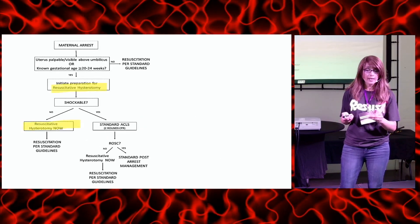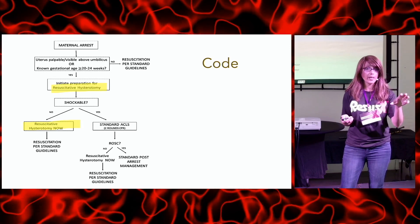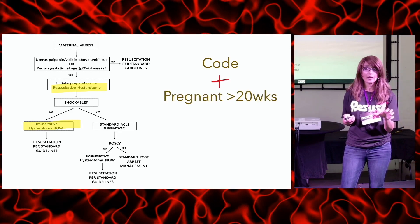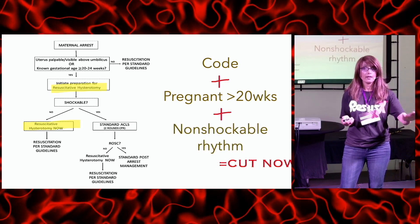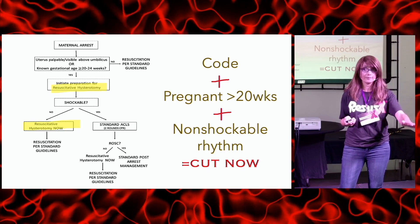Looking at the guidelines — summarizing since the font is small — if you have an arrested patient who is pregnant with viable dates over 20 weeks and a non-shockable rhythm, you need to cut now. The decision-making should be just that straightforward.